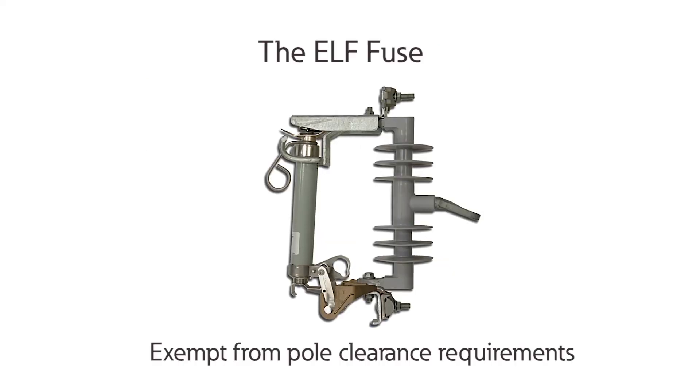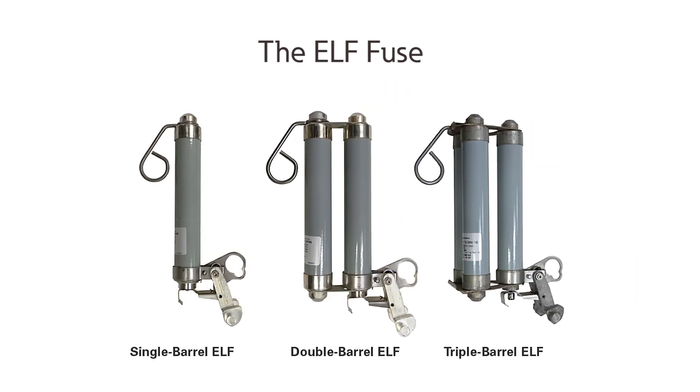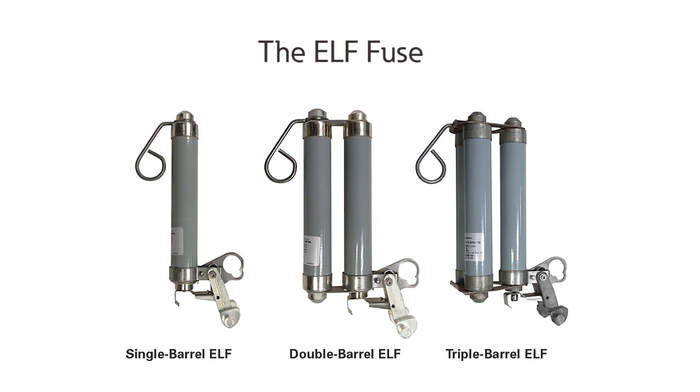It's also exempt from pole clearance requirements and meets exemption requirements listed specifically in the California Code of Regulations. Its design significantly reduces the risk of fires and the need to maintain distribution pole undergrowth.